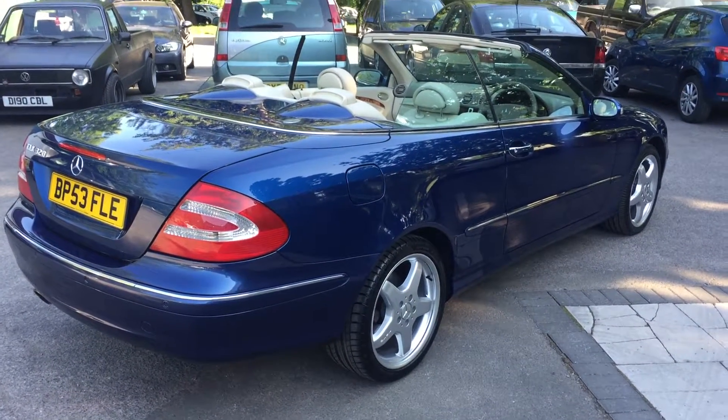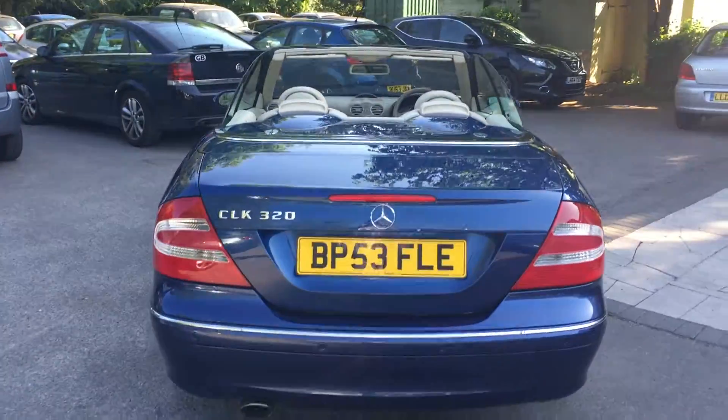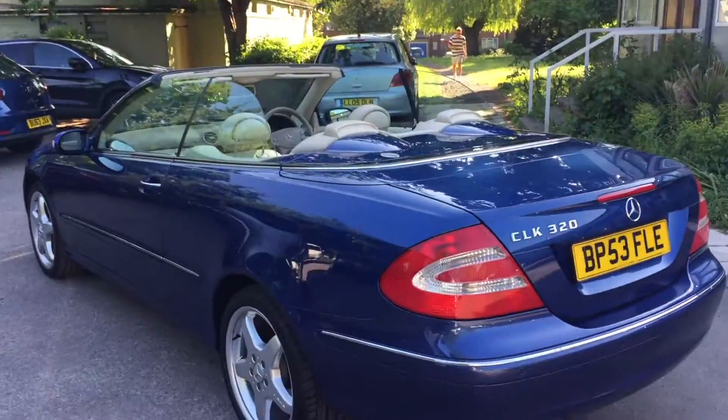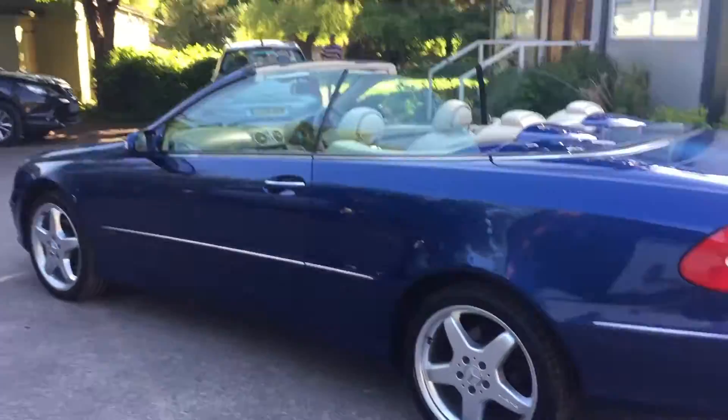Here we are at Brakespear with a quickie video in the Cricket Club car park. I don't normally do this but I've got an opportunity to shoot this one. This is a 53 plate CLK320 as you can see from the back end. It's an Elegance model.